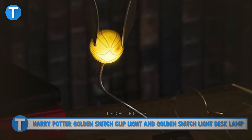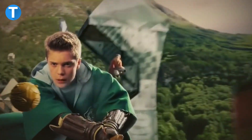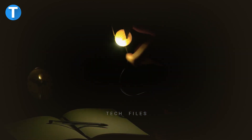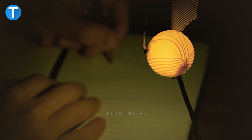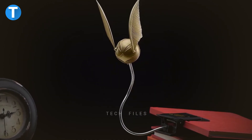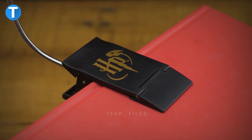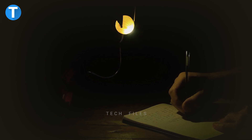Harry Potter Golden Snitch Clip Light and Golden Snitch Light Desk Lamp. Here is another official Harry Potter item for fans of Harry Potter and the Quidditch game. A USB-powered plastic bell jar light featuring the golden snitch measures about 7.9 inches in height — perfect as a desk lamp or themed night light. It was designed to look like the flying golden snitch that players seek in Quidditch. The light features an easy-to-use clamp to clip onto a book or magazine, with the snitch hovering over your page for perfect reading light. This costs $35.